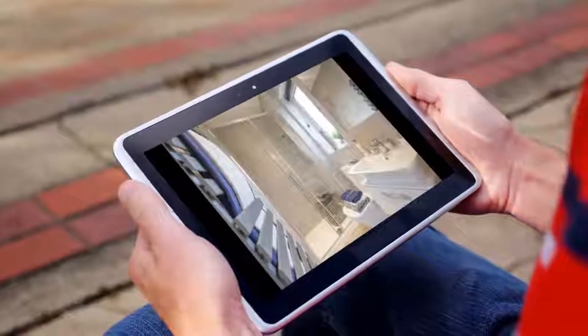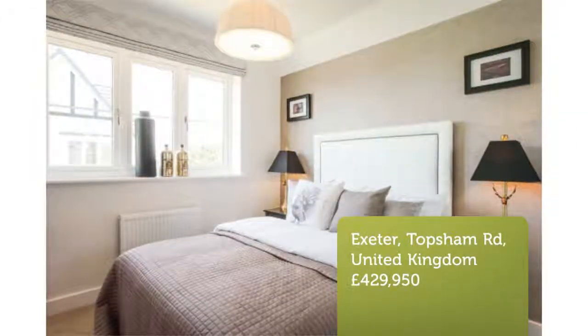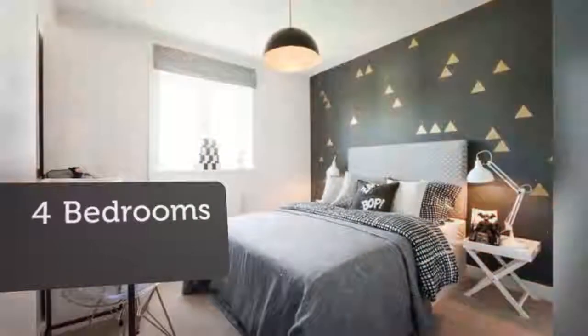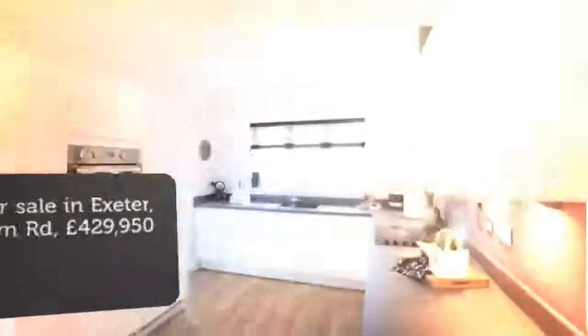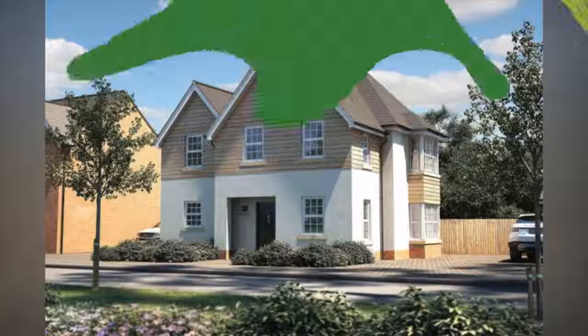Key features: superior four double bedroom family detached home. Generous south-facing garden. Open plan kitchen and dining room with integrated appliances. Extensive utility area and private home office. Bay windows to both lounge and master bedroom. Ten minutes from Exeter International Airport, offering direct flights to London City.